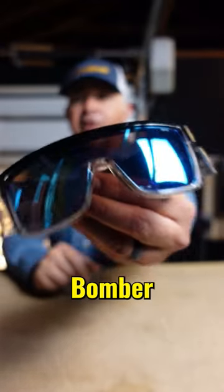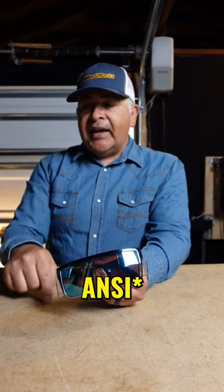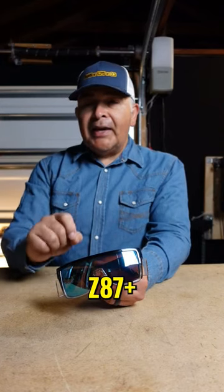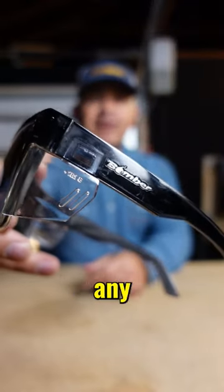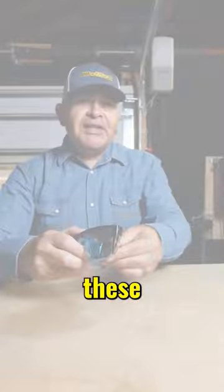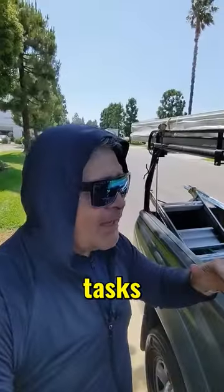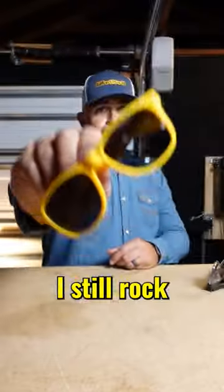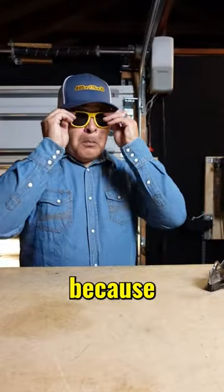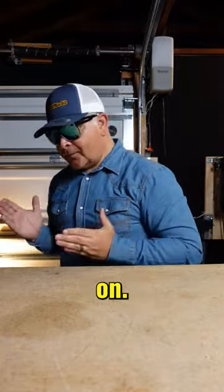These are Bomber safety glasses and they are ANSI Z87 plus rated. These happen to be the Bomber brand and you can go with any brand that you want, but I'm in love with these safety glasses because they protect me when I'm doing a number of tasks in my day-to-day work. Now don't get me wrong, I still rock my yellow shades and that's because of my brand, but when it comes to the work that I do, I make sure I have these beauties on.